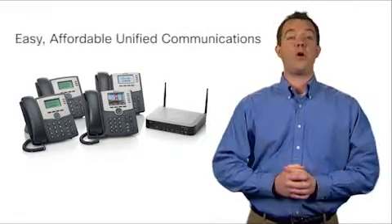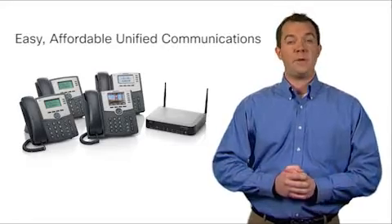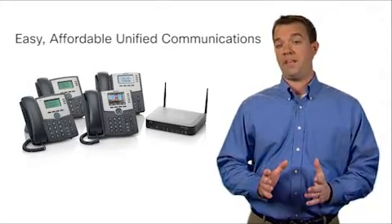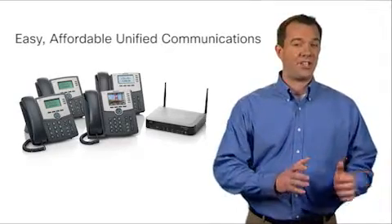As part of the Cisco Small Business series of products, the UC300 Series is tested to be part of a complete solution that includes Cisco IP phones, switches, voice gateways, and security appliances.